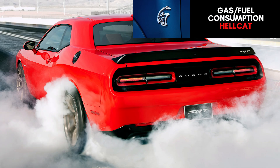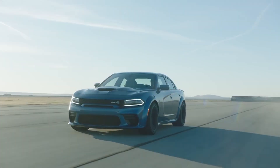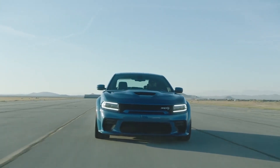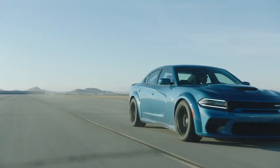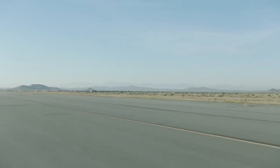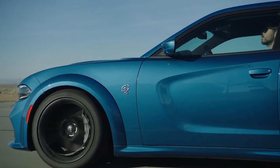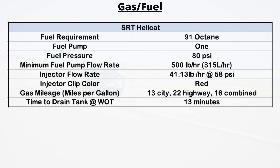The regular Hellcat has a 91-octane fuel requirement and uses one dual-stage fuel pump. The fuel pressure is 80 psi. The minimum fuel pump flow rate is 500 pounds per hour (315 liters per hour), while the injector flow rate is 41.13 pounds per hour at 58 psi. Gas mileage is rated at 13 MPG city, 22 highway, and 16 combined when driving normally, but at wide-open throttle the tank will drain in just 13 minutes.